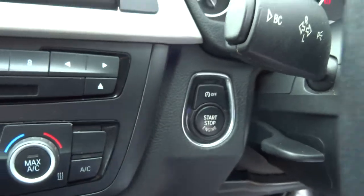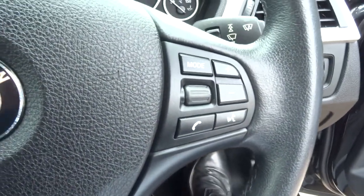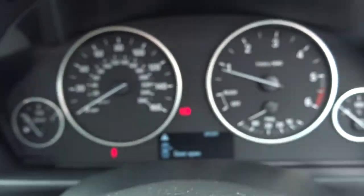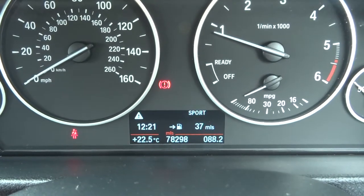You've got start-stop technology and a multi-functional steering wheel with cruise control. Close your door and we'll have a look at the exact mileage, which is 78,298.